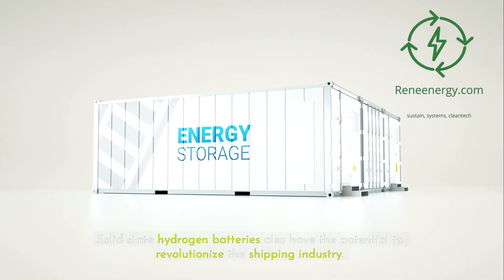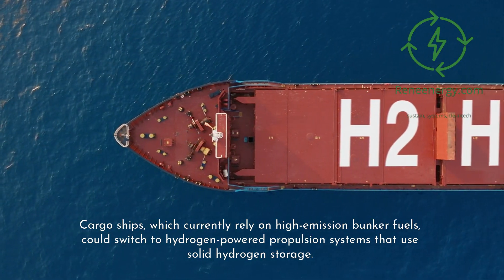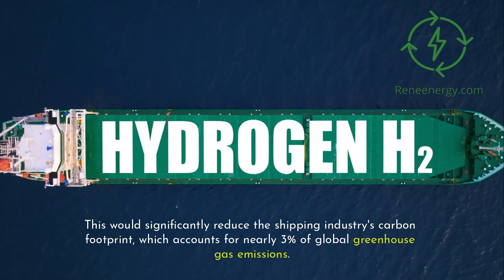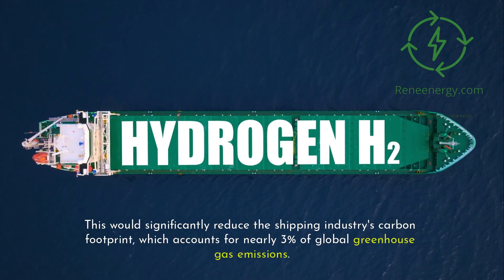Solid-state hydrogen batteries also have the potential to revolutionize the shipping industry. Cargo ships, which currently rely on high-emission bunker fuels, could switch to hydrogen-powered propulsion systems that use solid hydrogen storage. This would significantly reduce the shipping industry's carbon footprint, which accounts for nearly 3% of global greenhouse gas emissions.